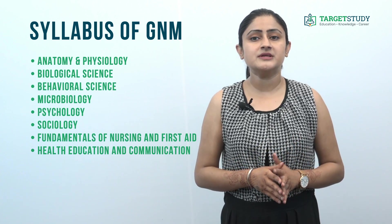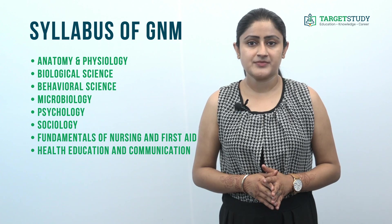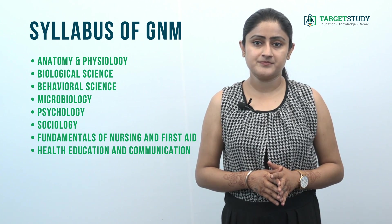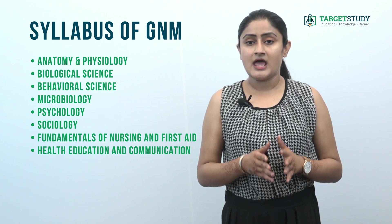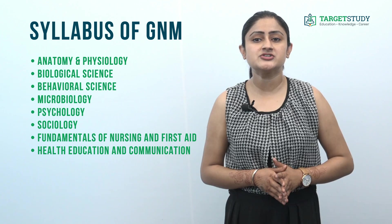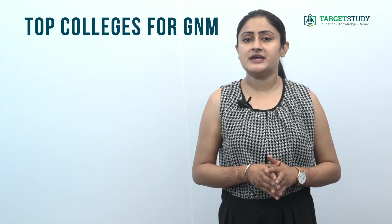What is the syllabus of the GNM course? Diploma in GNM covers Anatomy and Physiology, Biological Science, Behavioral Science, Microbiology, Psychology, Sociology, Fundamentals of Nursing and First Aid, Health Education and Communication Skills, and Nutrition as main subjects.